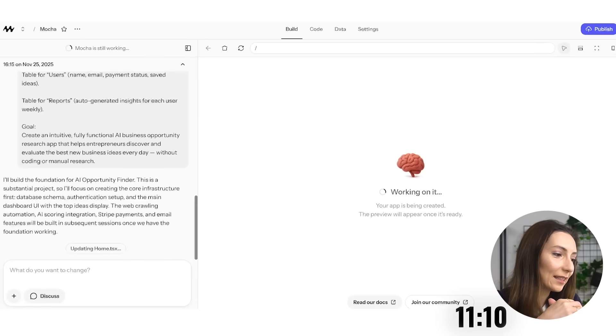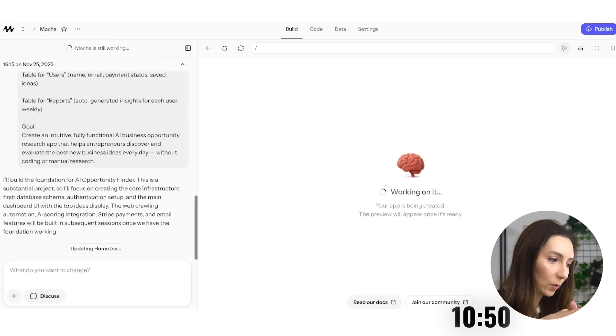It noticed this is a more complex project and said it chose to focus on creating the core infrastructure first: the database schema, the authentication setup, and then the main dashboard UI. The web crawling, automation, AI scoring integration, Stripe payments, and email features will be built in subsequent sessions once the foundation is working. So in the 15 minutes, I'm only going to get the foundation done — but even that will be pretty fantastic if I don't have to integrate with Supabase or set up authentication myself.